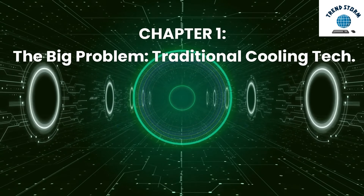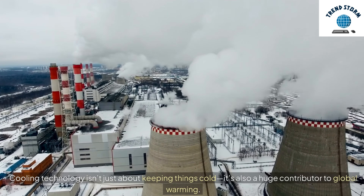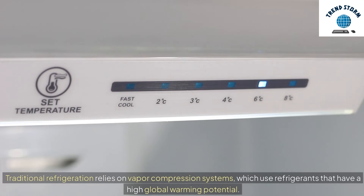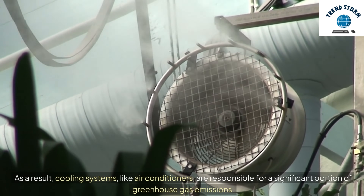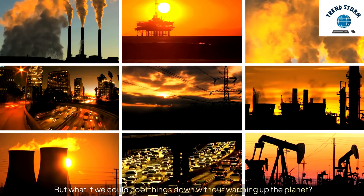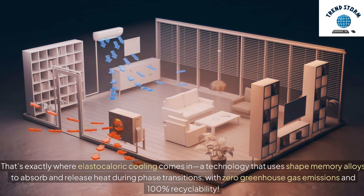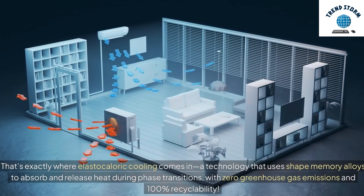The Big Problem: Traditional Cooling Tech. Cooling technology isn't just about keeping things cold — it's also a huge contributor to global warming. Traditional refrigeration relies on vapor compression systems, which use refrigerants that have a high global warming potential. As a result, cooling systems like air conditioners are responsible for a significant portion of greenhouse gas emissions. But what if we could cool things down without warming up the planet? That's exactly where elastocaloric cooling comes in — a technology that uses shape memory alloys to absorb and release heat during phase transitions, with zero greenhouse gas emissions and 100% recyclability.